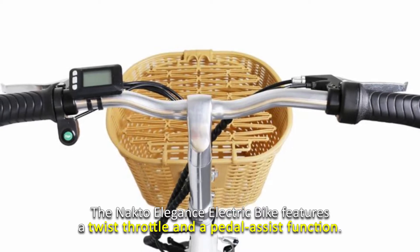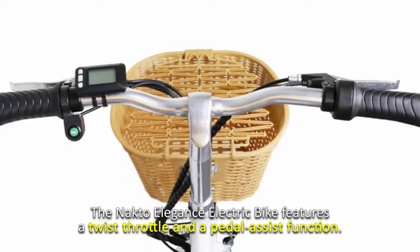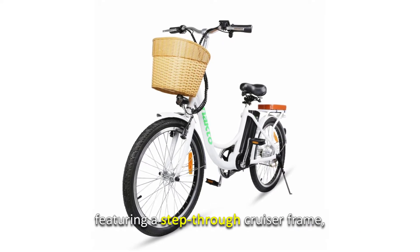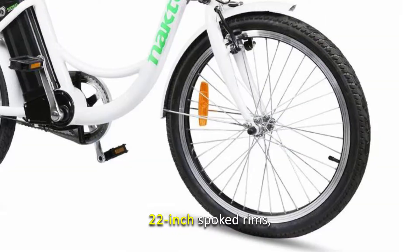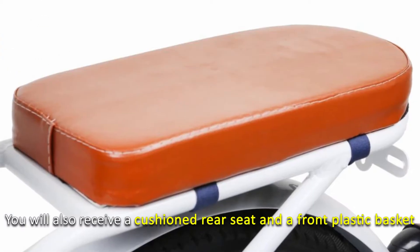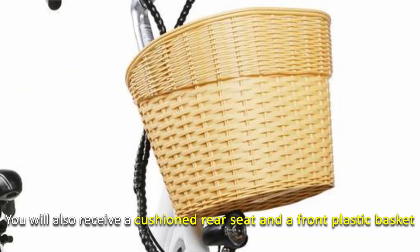The Nacto Elegance electric bike features a twist throttle and a pedal assist function. It is a stylish city bike, featuring a step-through cruiser frame, 22-inch spoke trims, and a beautiful paint finish. You will also receive a cushioned rear seat and a front plastic basket.